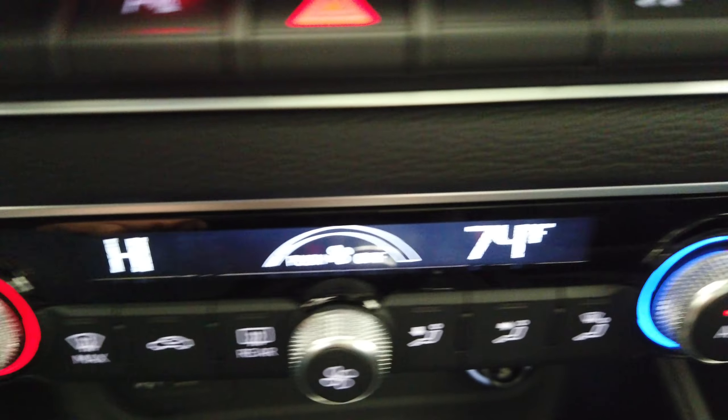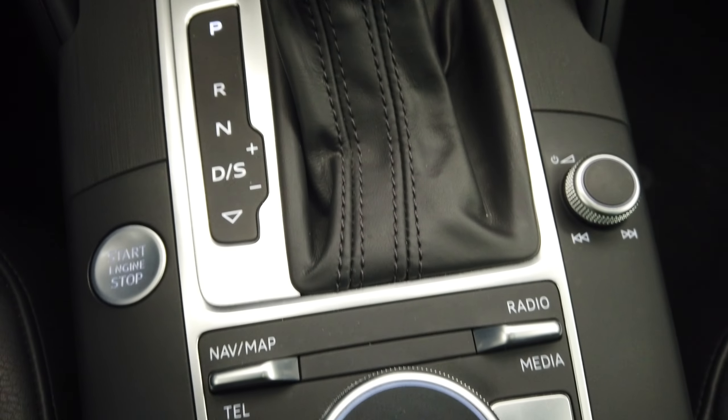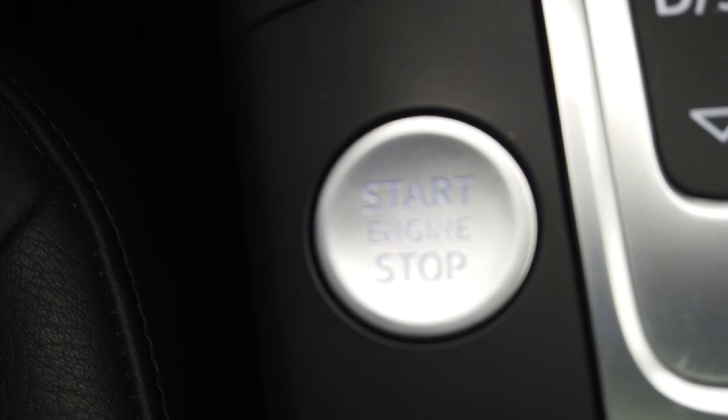Heated seats. All of our phone connections, sport mode, and push button start.